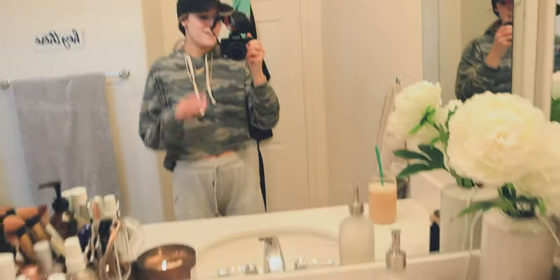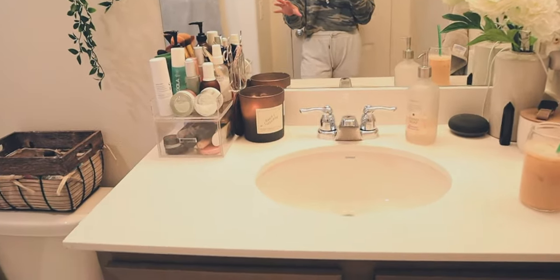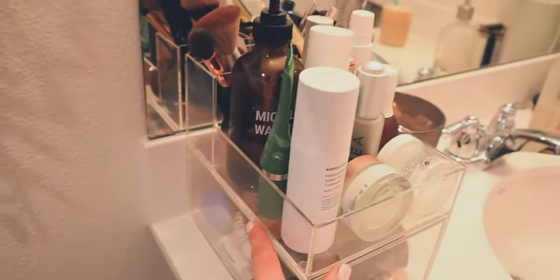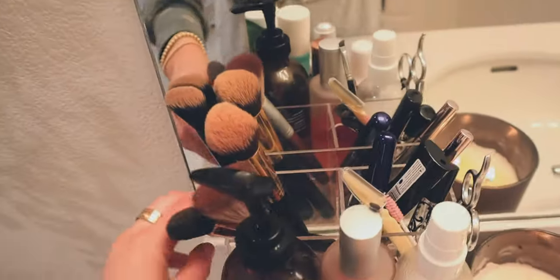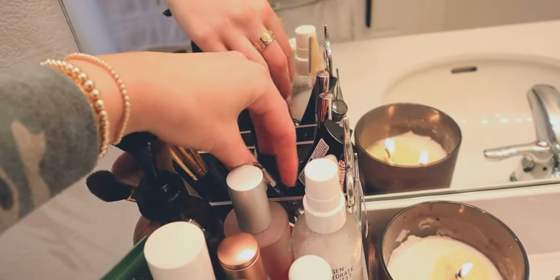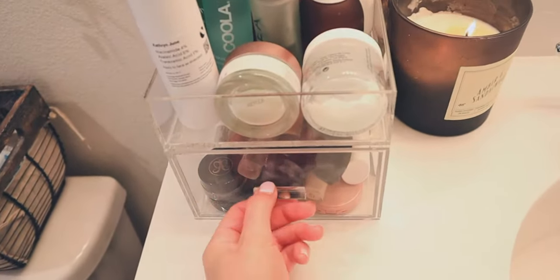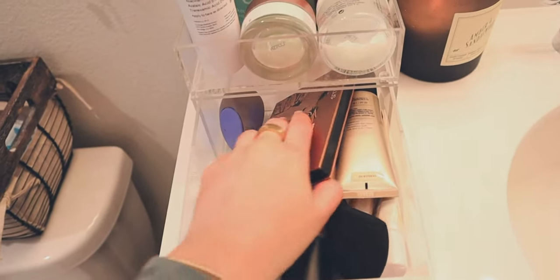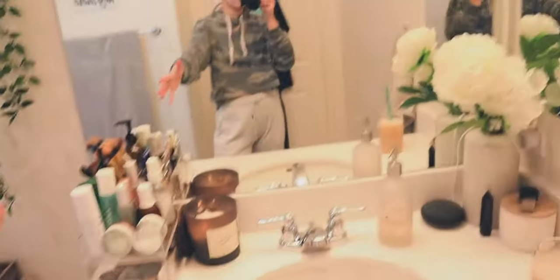Moving on to my other storage — I obviously don't have a lot of counter space, so I made the best use possible of it. I picked up these acrylic bins from the Container Store. This one is a flat base and then it has two taller separated organizers up top. I basically just keep makeup brushes and essentials in here, and then this is all of my skincare for my nightly routine. I love this because it has a little drawer that you pull out — that's basically where I store all of my everyday makeup. It's the perfect little spot.